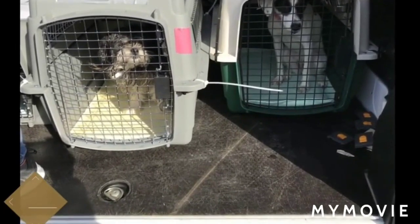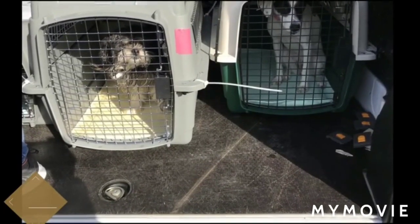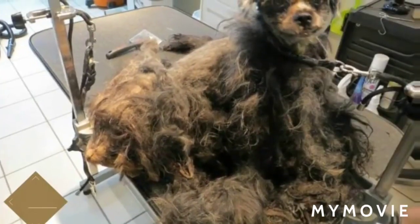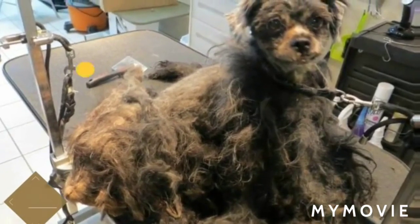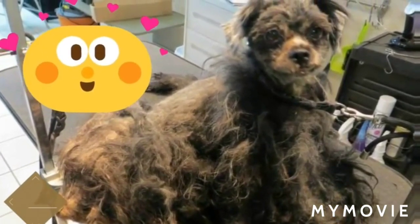Thanks to the loving staff members of TAF, based out of Chicago, she was able to make an amazing transformation. You simply won't believe the neglect that this sweet dog endured, and your jaw will certainly drop when you see what she looks like now. Spoiler alert: she's adorable.